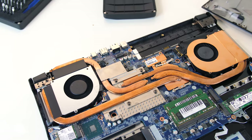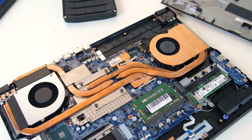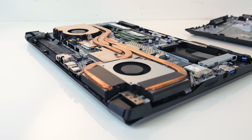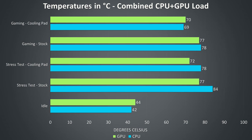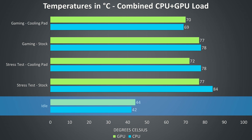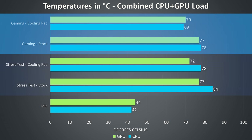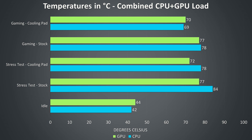Thermal testing was completed with an ambient room temperature of 22 degrees Celsius. Keep in mind there are heat pipes shared between processor and graphics, so a change in one will affect the other. All testing was completed with the performance profile enabled. The laptop came undervolted by minus 0.05V out of the box. At idle in quiet mode temperatures were pretty good with fans completely silent. The rest of the results are combined CPU and GPU workloads representing worst-case scenarios tested for extended periods.